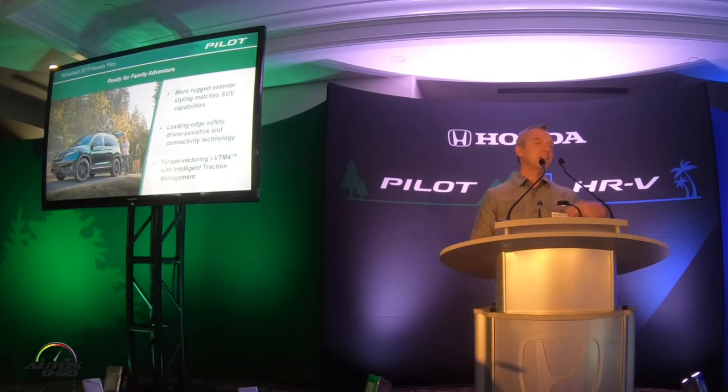For this year we really wanted to upgrade the styling to match the capability of the vehicle a little bit better. There are new LED headlights, different accents, new facias — all of these things designed to hint a little bit more at the capability that lies beneath the vehicle.